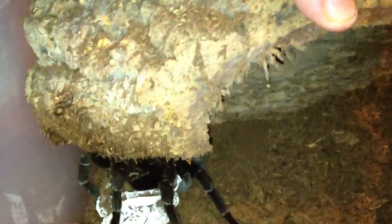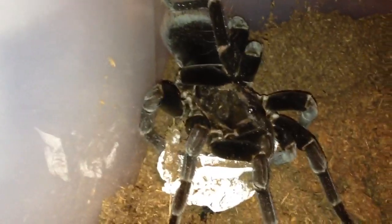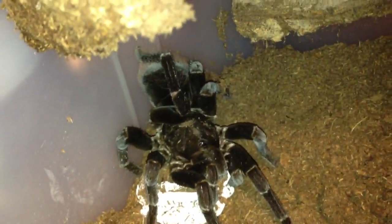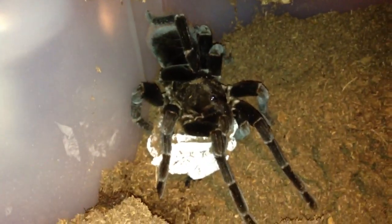And there we are. Mama P. Antinous. Her butt exceptionally smaller. Beautiful egg sac underneath her. She's gorgeous.